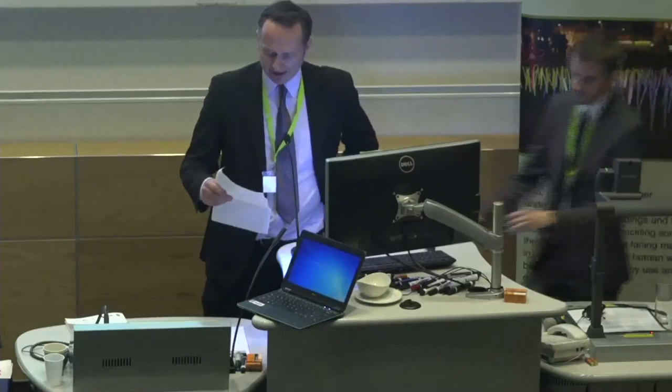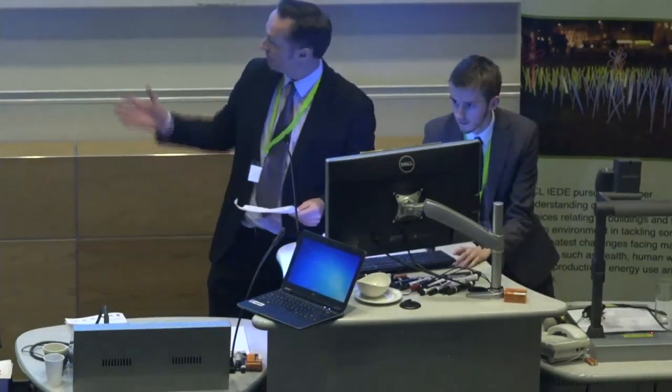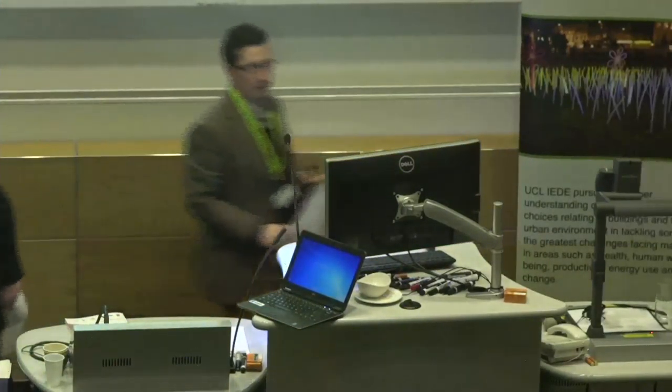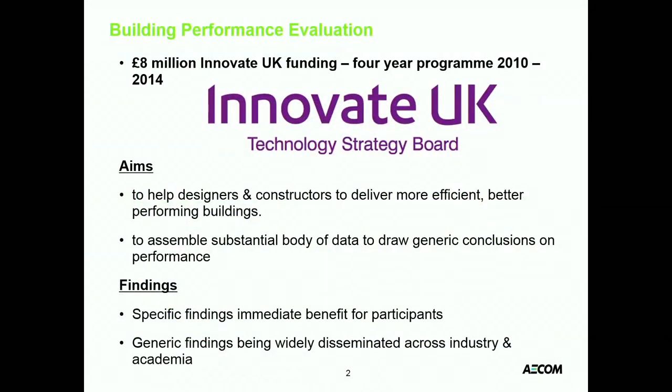Thank you very much indeed, Hester. Our next speaker is Kevin Kulin from AECOM. Good afternoon, everybody. I'm going to talk to you today about two BPE projects which AECOM were involved in. I've got quite a lot of slides in my pack — probably too many to talk about — I just put them in because I want you to have them as part of the slide deck afterwards, but I'm going to skip through fairly rapidly.